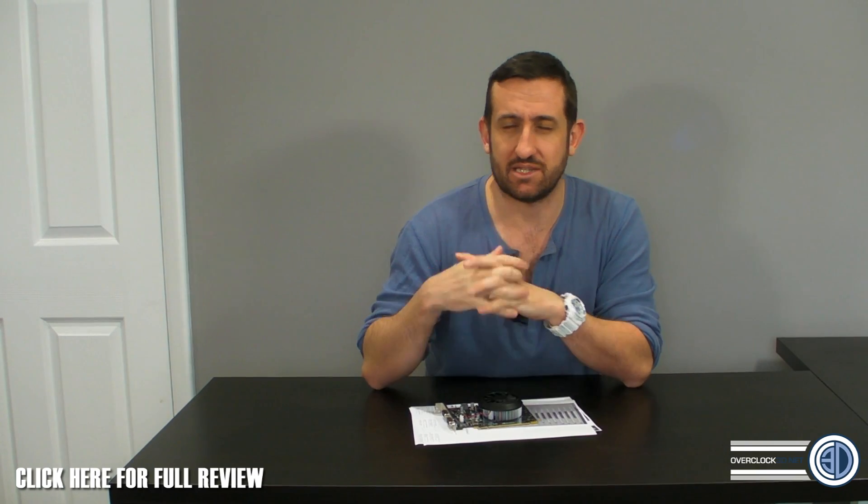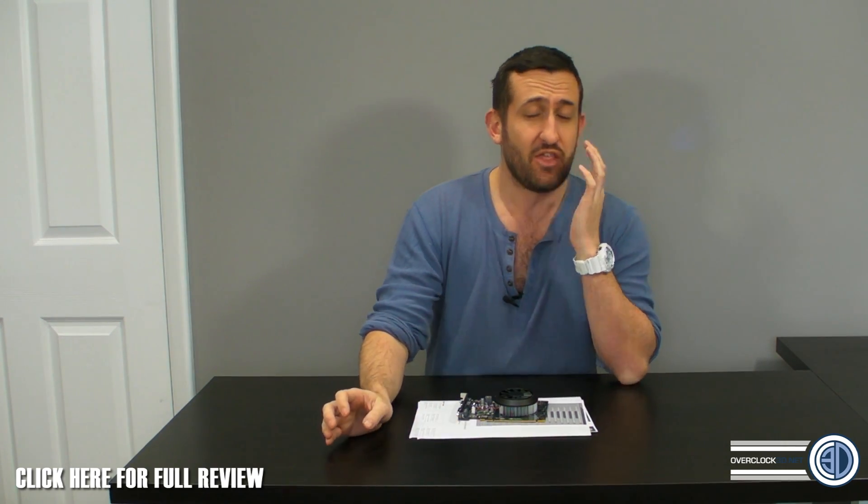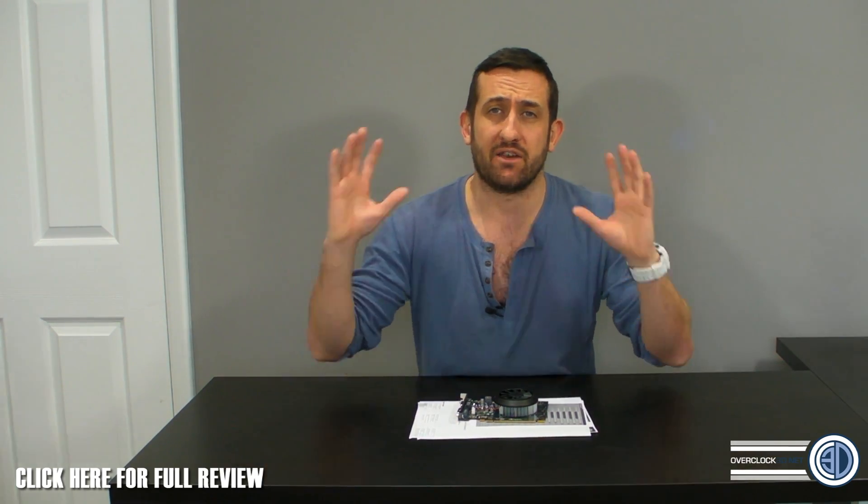Hey guys, it's Tiny Tom Logan back with another video, and finally I am allowed to say the word Maxwell — because that's what we're talking about today. It's the new Nvidia Maxwell, and there's been a lot of hype. The fanboys have been out in full force about the new architecture.